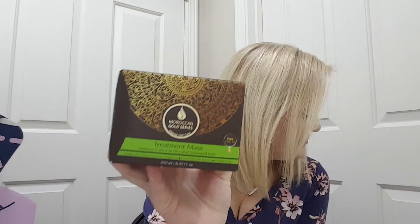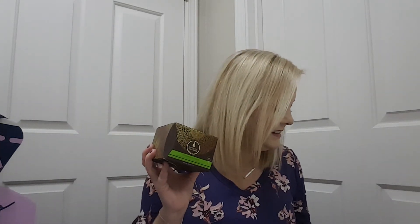We got a Moroccan Gold Series Intense Hair Care Treatment Mask — Intense Care for Dry and Damaged Hair. That'll be nice to try. It looks like I picked this — I could have picked a color block throw, a combo set of headband and pop-top glove duo, or a hair mask. And this would be $49.